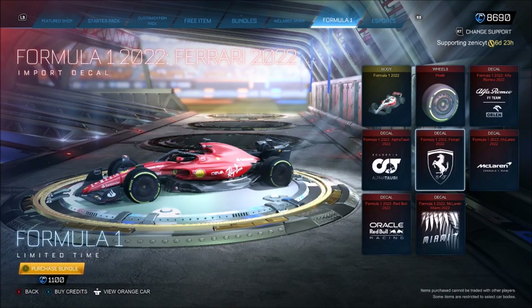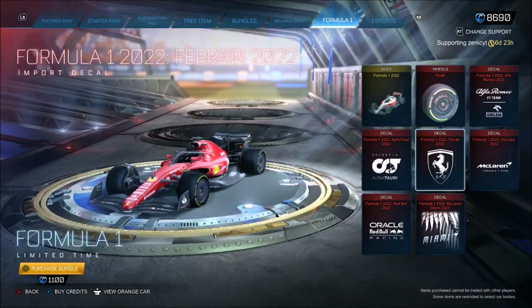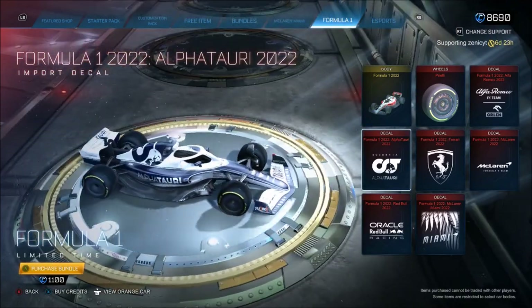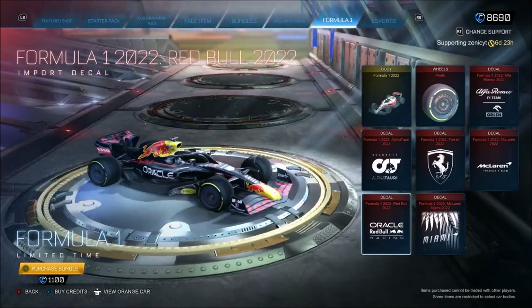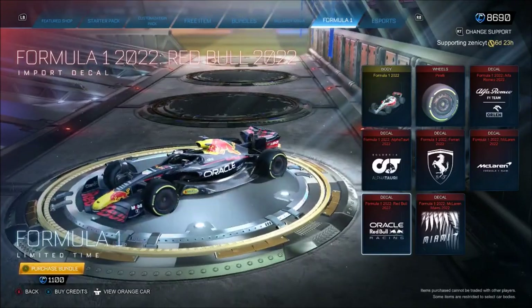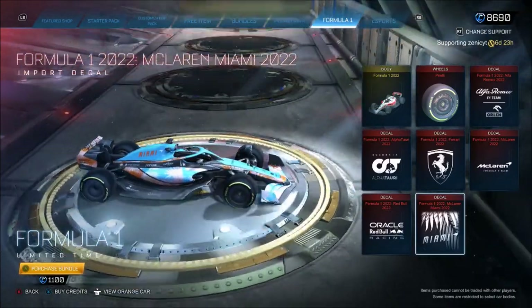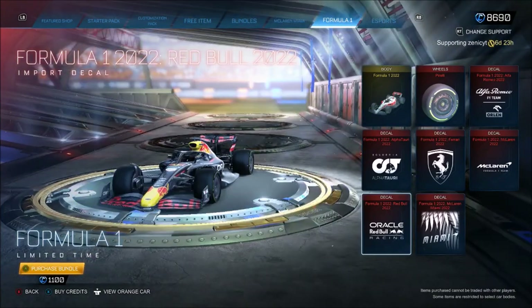Look at this one right here though. That is a staple for Formula 1 right there — the Ferrari looking amazing. Then we move on to this one, looks decent to be fair. Red Bull looks really clean again. The last one was amazing, but it's going to be interesting to see the difference. It's always between the Ferrari and Red Bull for these. We'll stick on the Red Bull and see the comparison.